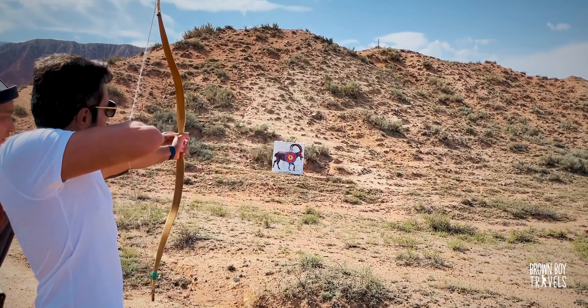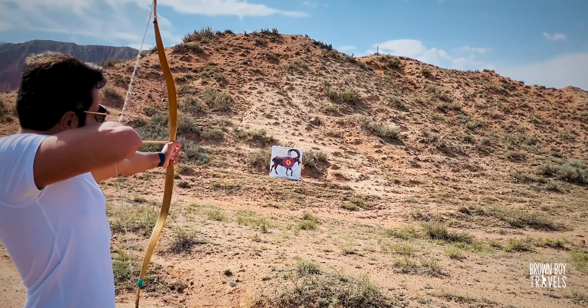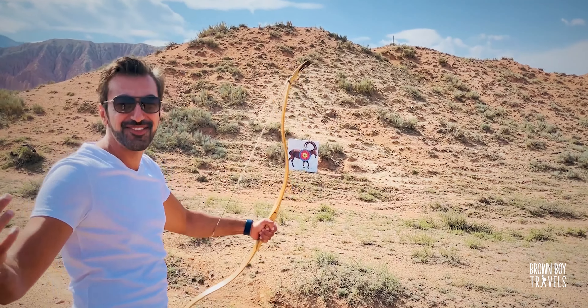Archery is definitely recommended and it usually comes with eagle hunting, so you don't need to book it separately. I did the first one — I actually hit the board!